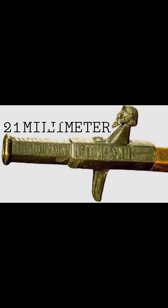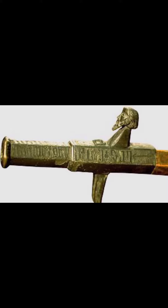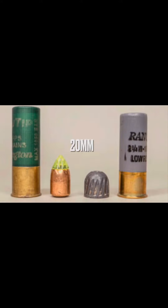The caliber of this medieval hand cannon is 21mm. To give you an idea of the size of slug fired from the Morkokanonen, one must note that a 12-gauge slug is 20mm, so one can imagine the damage this 21mm hand cannon could do at point-blank range.